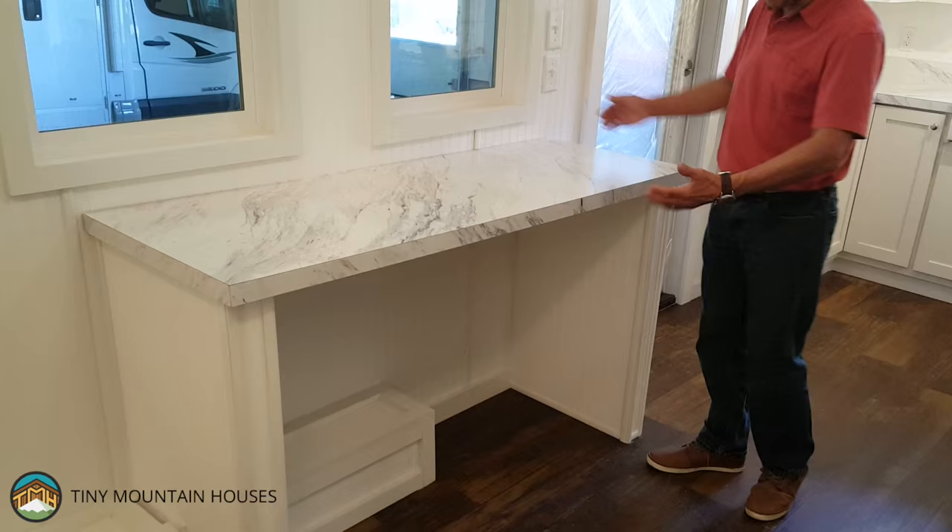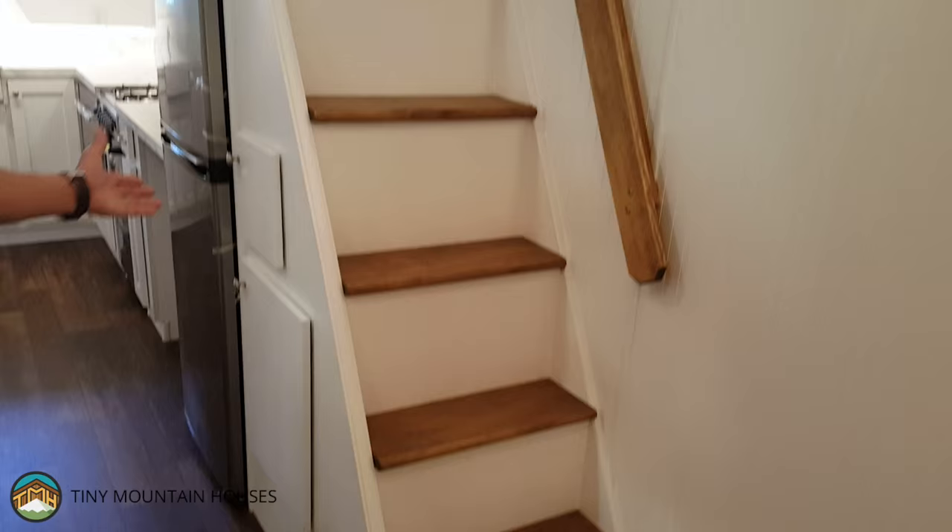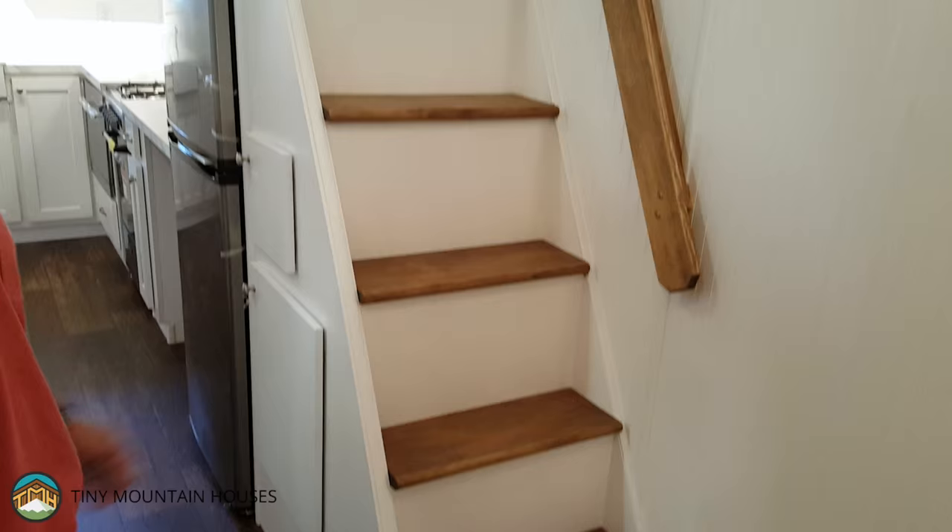Here we have a custom-built countertop that these folks wanted in this particular build — notice the nice depth, width, and stool height. And over to the left, I want to show you the custom-built staircase. Notice the white finish on the outside with nice dark stained stair treads and handrail — it came out very nice.